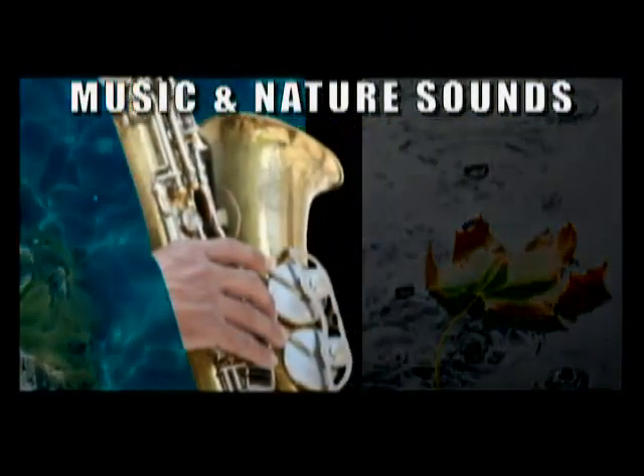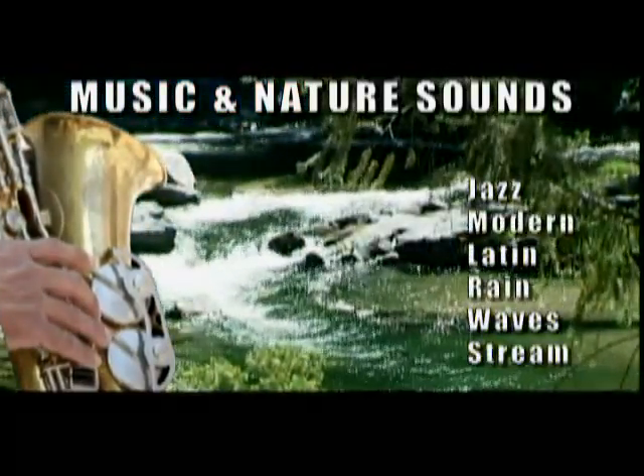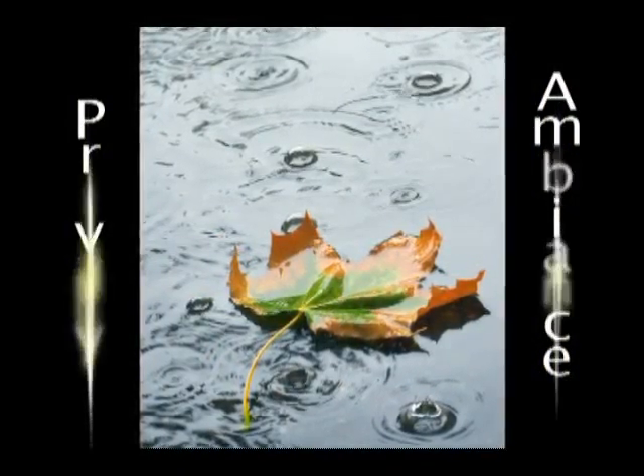Toilet Tunes lets you choose from music or nature sounds, like jazz, latin, waves, and stream. You get privacy and ambiance, automatically, every time.